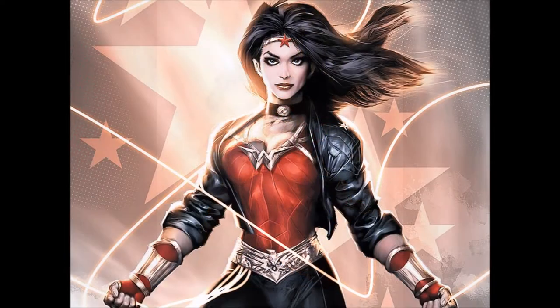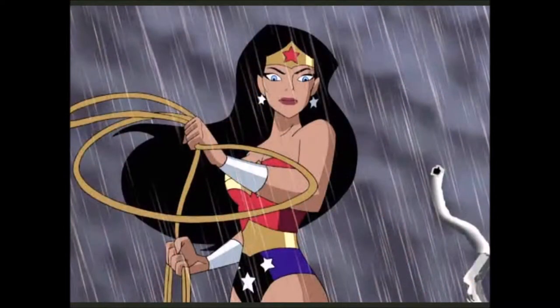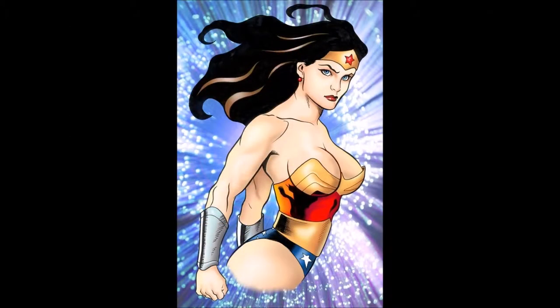She's also a superior hand-to-hand combatant, has a superior healing factor, she's ageless and has eternal life. Her magical weaponry includes indestructible bracelets, the lasso of truth, a weaponized tiara, and the magical sword.